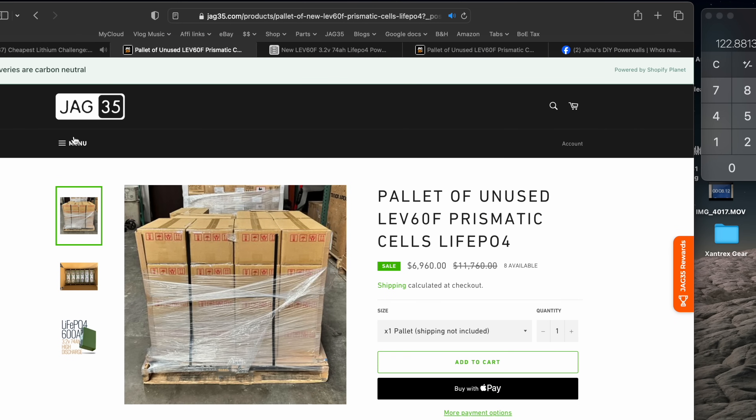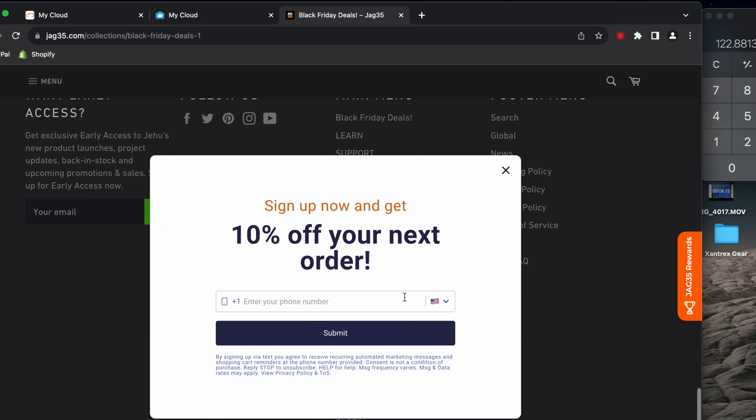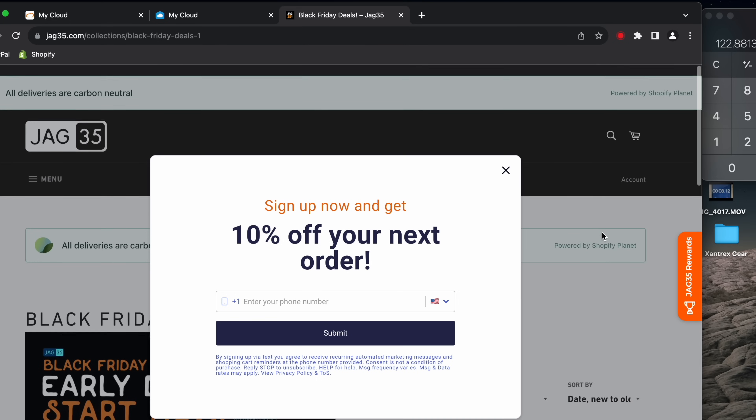When you come to our website, this pop-up will appear: "Sign up now and get 10% off your next order." You put in your phone number or email, submit that, and you sign up to our email list where we send emails from time to time. That gives you an extra 10% off. So from that $122, you deduct 10%, which is $12.20. The best price you can get for these on our website is $110 per kilowatt hour.